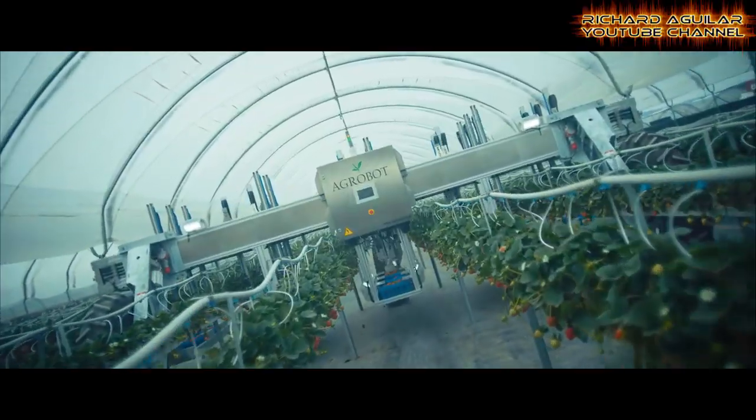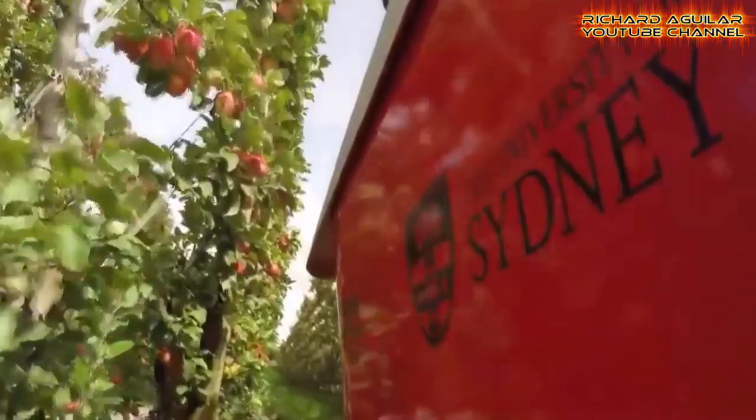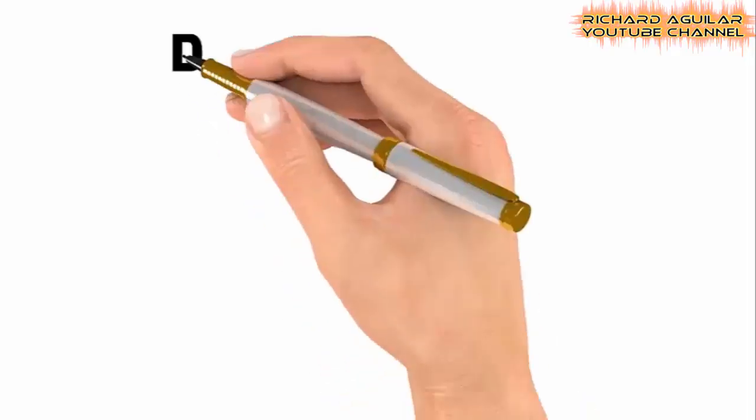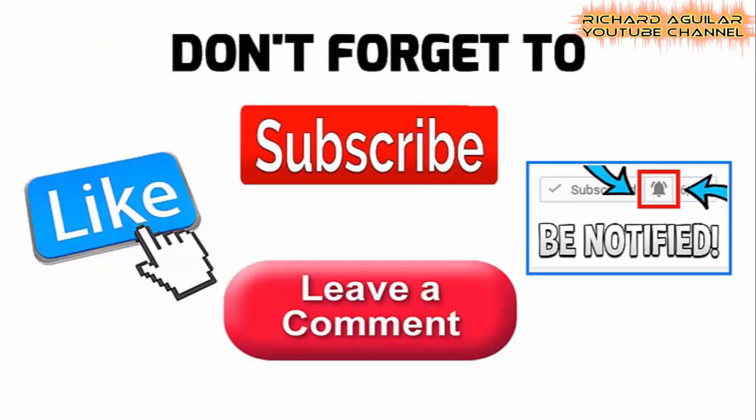Do you know that modern farming is becoming even more high-tech nowadays? Hi everyone, how's it going? This is Arthur and Richard Aguilar here, and welcome back to our channel. Before we get started, don't forget to subscribe and smash the bell icon so that you will always be updated with our new videos.